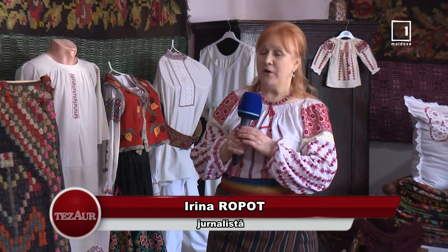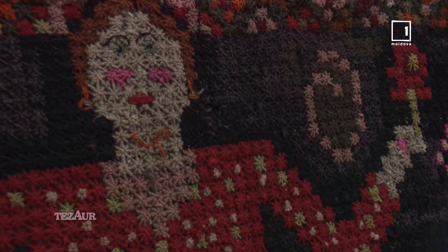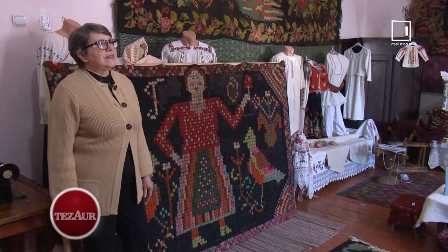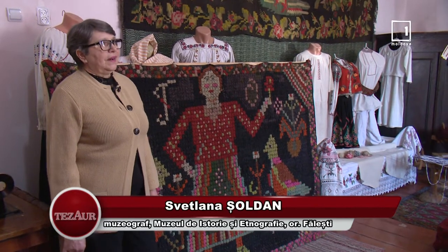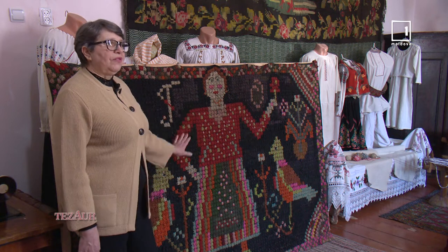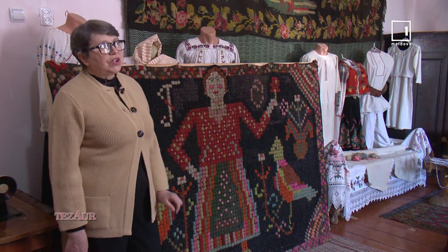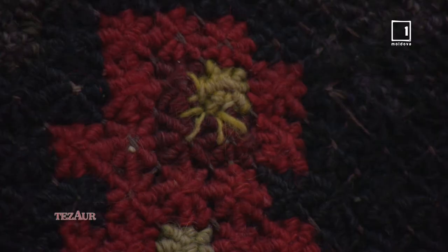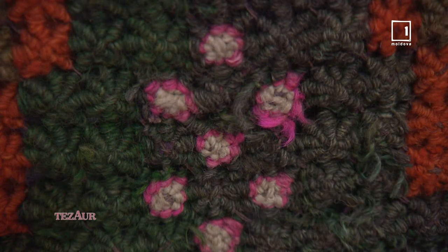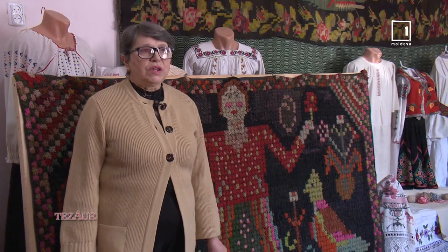Dragi prieteni, suntem la Muzeul de Etnografie din Fălești, unde se află cel mai mare covor în bumbi care exprimă bucuria. Covorul în bumbi este un tip de țesătură groasă care este fracturată și este țesut numai pe o singură față, confecționat din fire atât din cânepă cât și din lână. Acest covor a fost găsit în satul Călugăr, raionul Fălești, și a fost țesut în anul 1927.